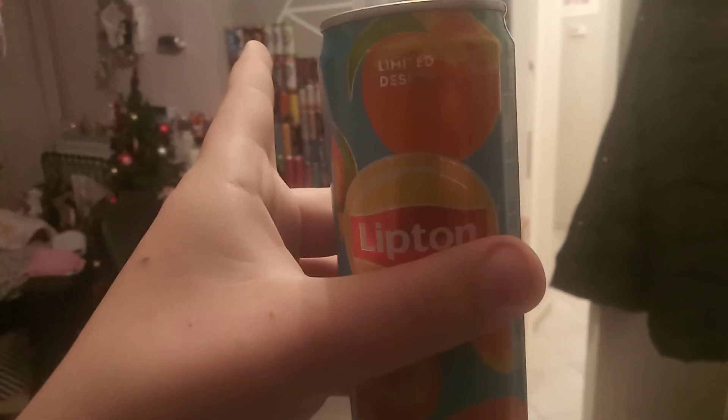I'm a sucker for peaches, so anything with peaches I'll probably like it. Also with mango - that's why my Bang over there, if you guys can see it - the Bang peach mango flavour is literally my favourite of anything.